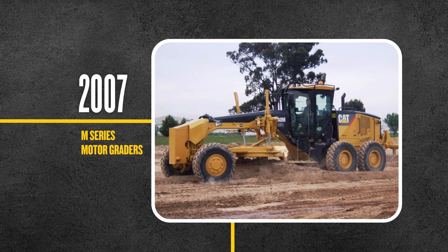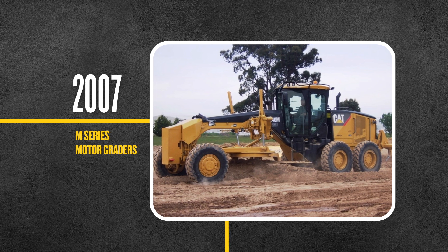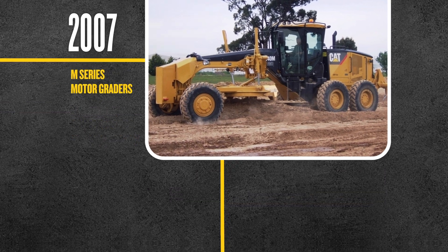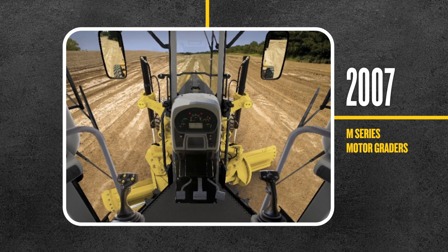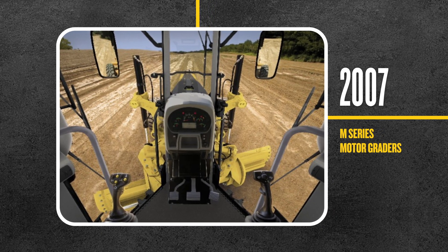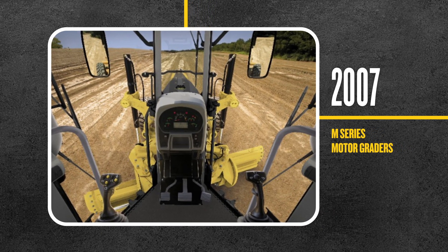Five years later, we launched the M-Series, replacing traditional steering wheel and lever controls. With angled cab doors for better visibility and a top-adjust drawbar, circle and mouldboard design, operators could get the job done more efficiently.